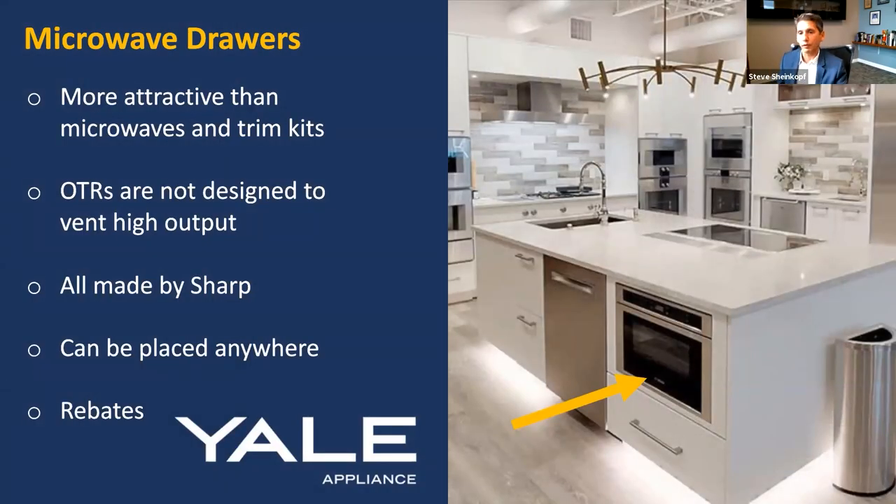Microwave drawers have become popular as well. They're more attractive than a microwave with that stainless steel trim we saw 20 years ago. A lot of people are moving away from the over-the-range microwave because it's only 310 CFM with a very shallow capture area — so if you cook, an over-the-range microwave can't handle it. With drawers, you hit a button and the drawer shoots out at you. All of these are actually made by Sharp — every brand. They can be placed anywhere, and flush mounting looks a little nicer. If you're buying Thermador, JennAir, or Sub-Zero and getting rebates, you can apply a $1,399 rebate and buy this for $300 to $500.